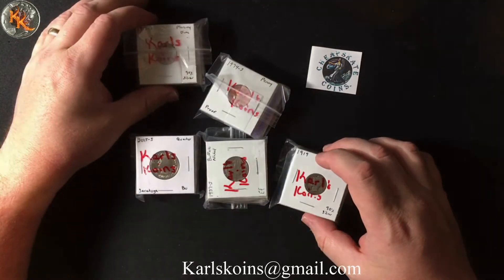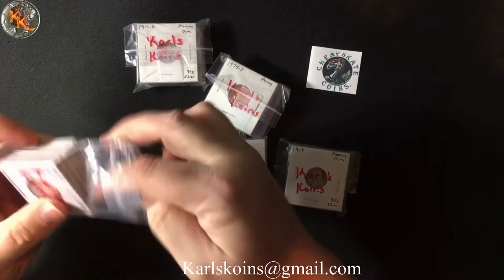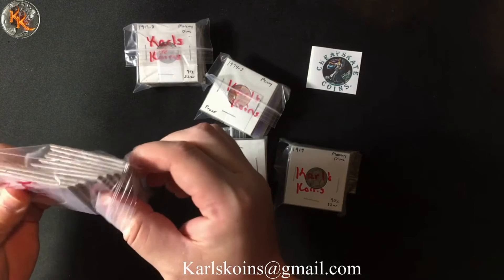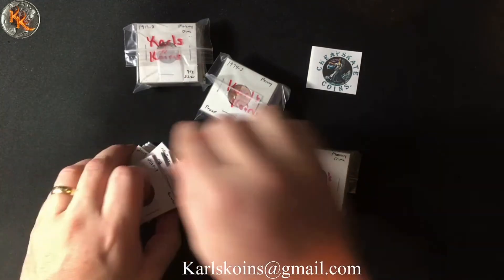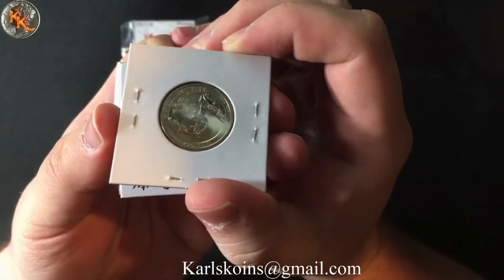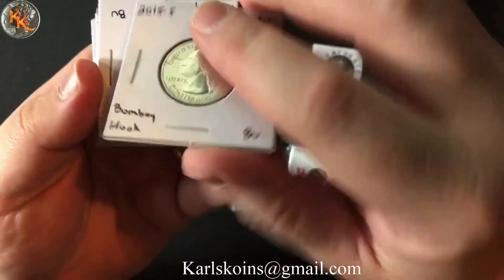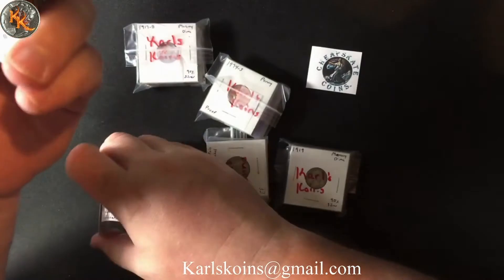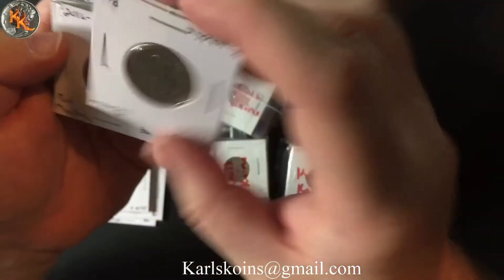Let's go ahead and start with some of these quarters. Some of you remember that I have been collecting Washington quarters, state quarters, America the Beautiful quarters, but my helpers have been getting into it as well. Helper number three is collecting state quarters and has been doing it for a while, and helper number two just got started. So I grabbed some of these again because they were so inexpensive. These are some America the Beautiful S quarters — a Saratoga S, a Bombay Hook also S, and Blue Ridge Parkway out of San Francisco.